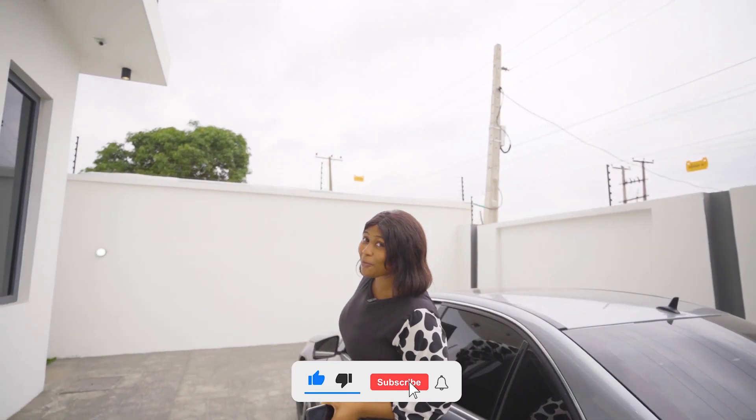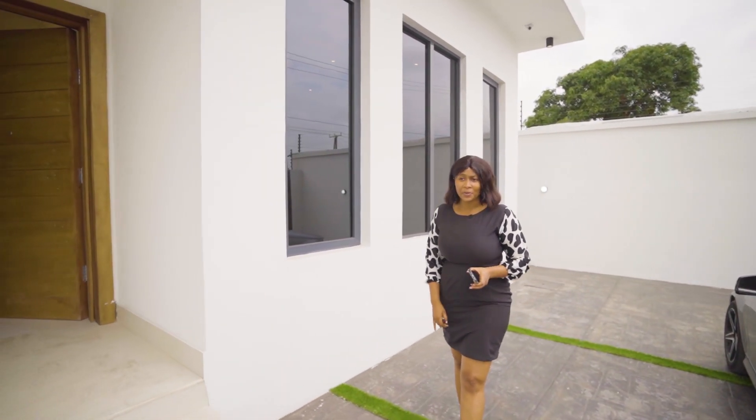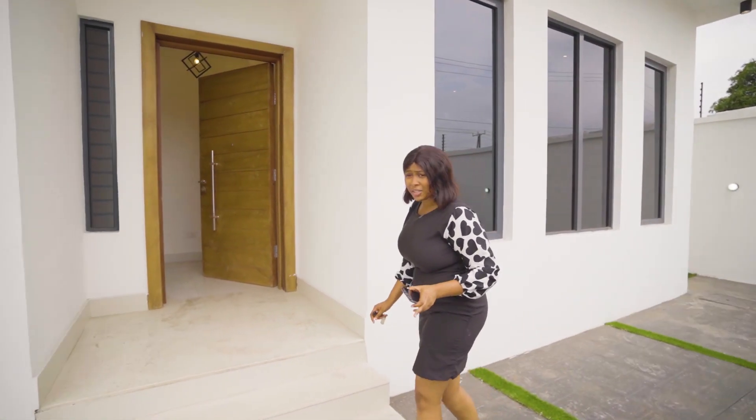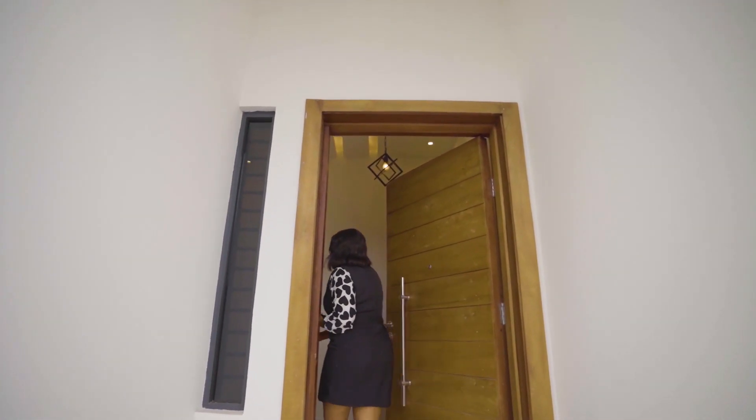Hey guys, my name is Glory Cage from Ramos of Lagos Realty. We're currently at a 5 bedroom detached property at Ikeja. This property is currently on the market for 250 million naira only. Join us as we take this tour.